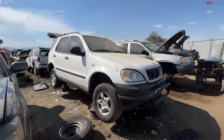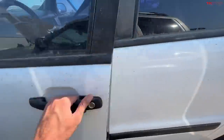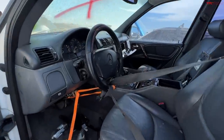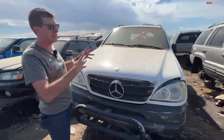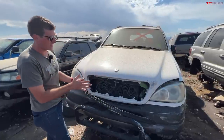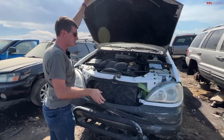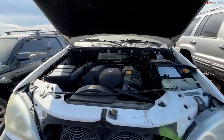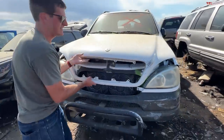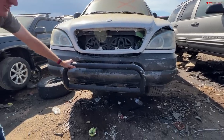Here we have a car that no one ever thinks about — the first-gen Mercedes ML. Not much love, but did you know Mercedes actually intended these to be pretty good off-road? They're body-on-frame construction with an actual low-range transfer case. They also had standard traction control called the 4-ETS system, which distributed torque where it needed to go. This one is pretty rough; it has the base 3.2-liter V6, but it's got a cool push bar up front.